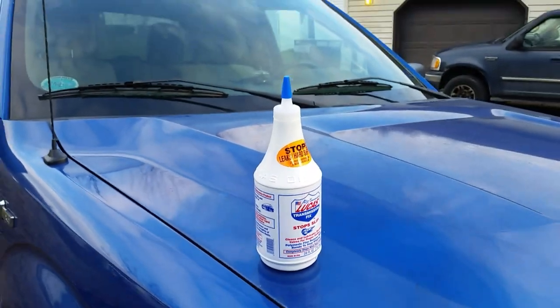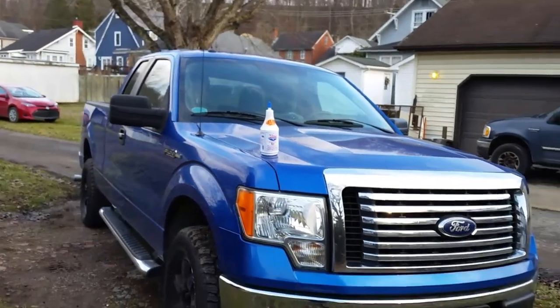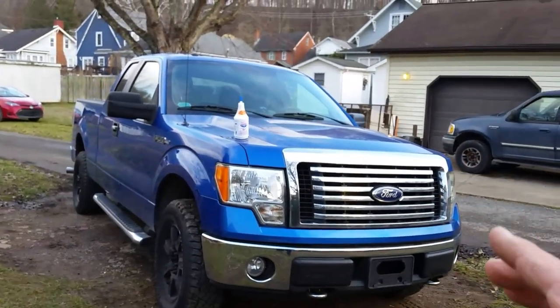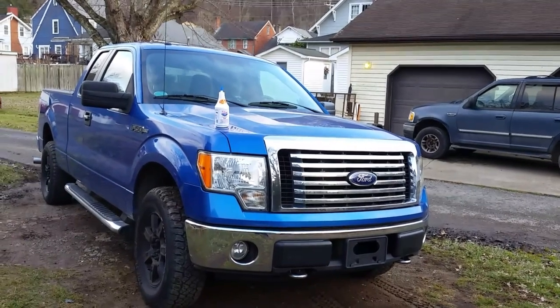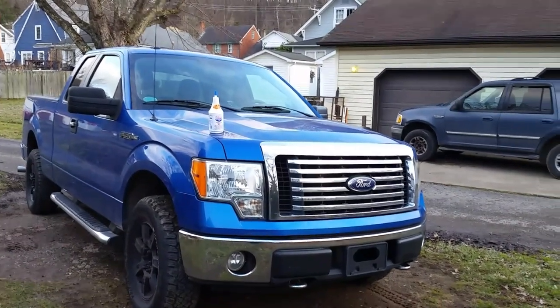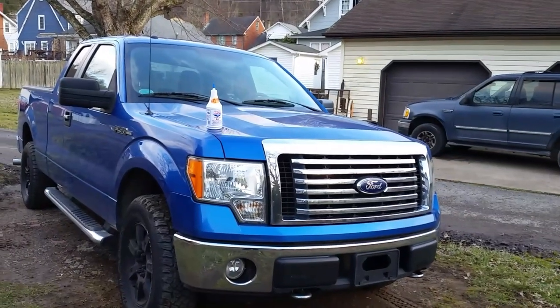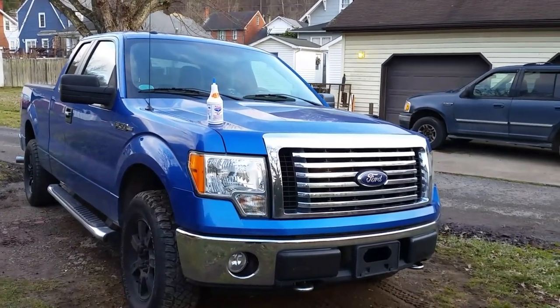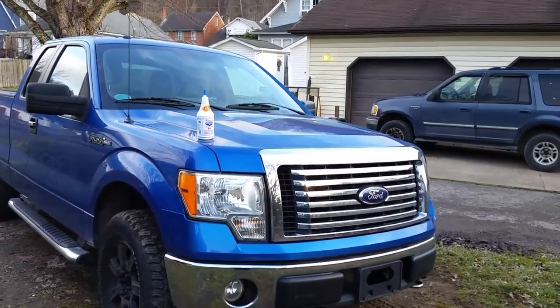I almost wasn't going to do this video, but I thought somebody else might have this same issue. A lot of the 4x4s this year — 2010 — after about 2012, they had a lot of problems with the six-speed transmissions. Some people have slipping issues and shuddering issues, and it turns out it's actually inside the transmission, not the torque converter. You'll just have to do your research and see what you can find out.